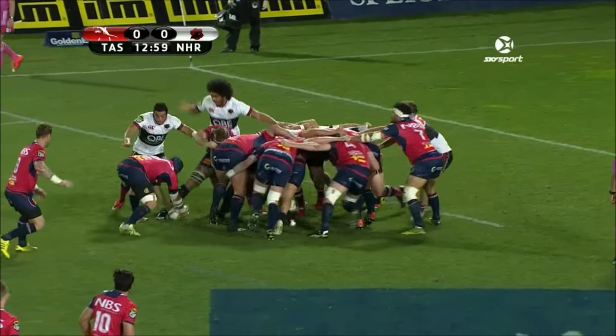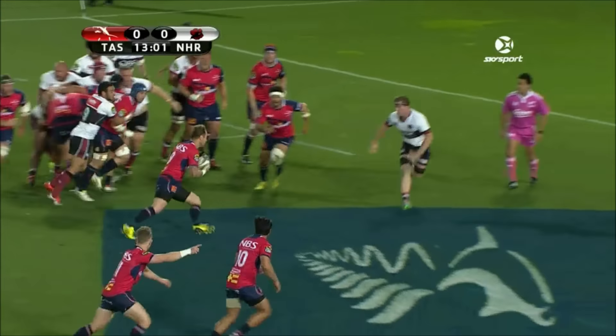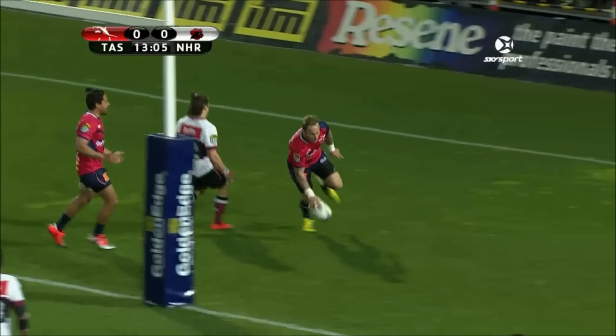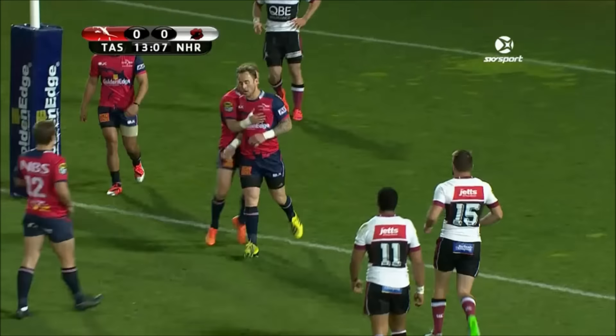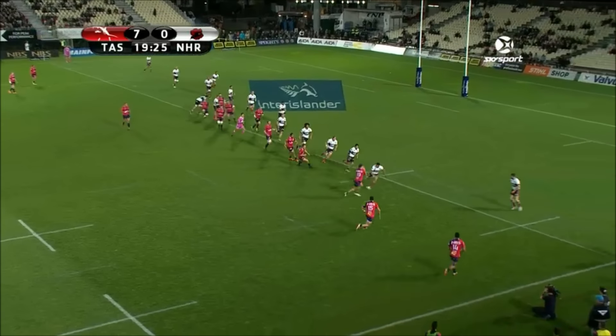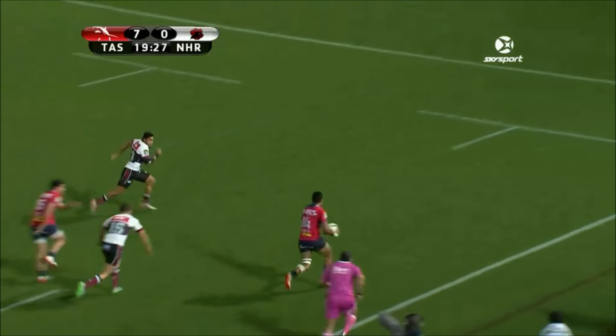Interesting shape, good scrum from Harbour. Fredericks, Cowan to the line with a right footstep. Very easy. Cowan, double pump, then a cut out ball for Notea — beautiful hands.